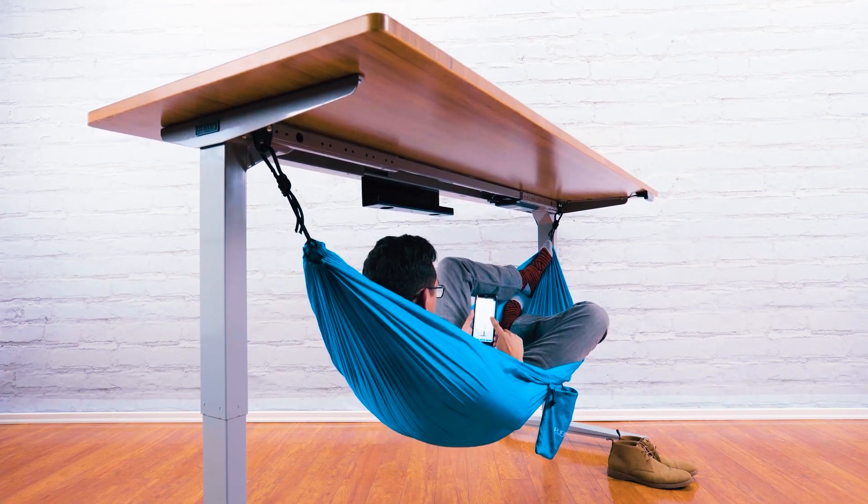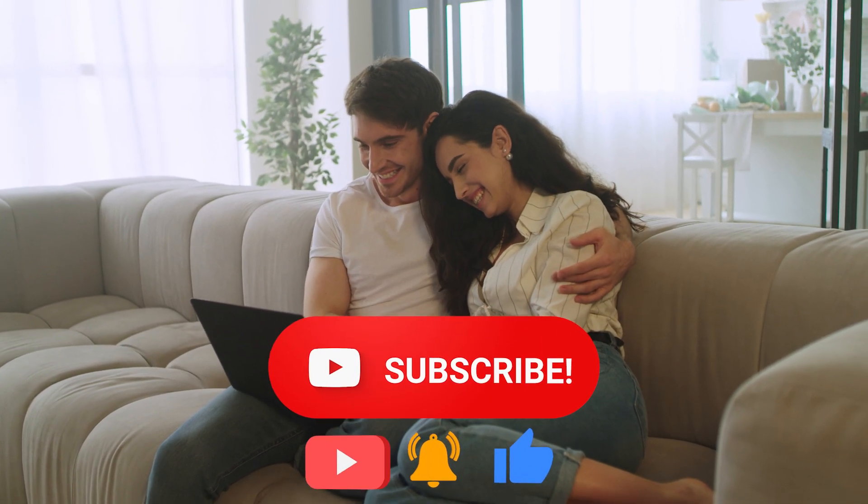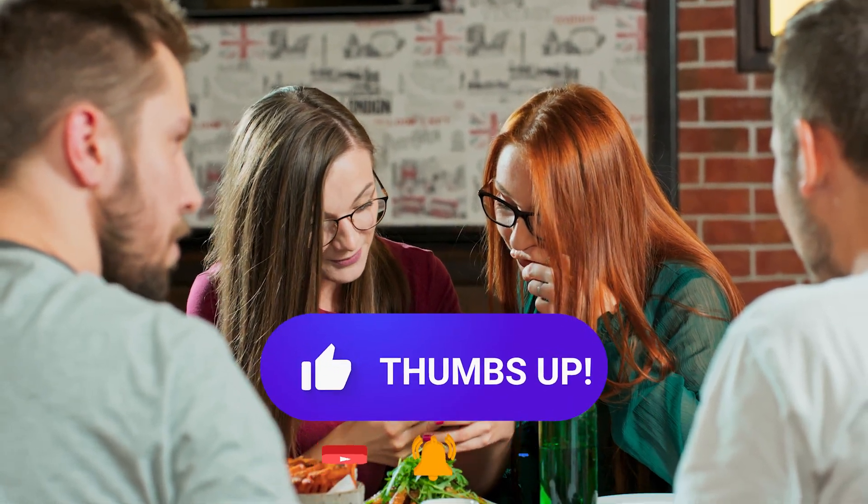Which one is your favourite and which one are you going to try? Let me know in the comments. Hit that subscribe button, share this with your friends, and I'll be seeing you soon in the next one.